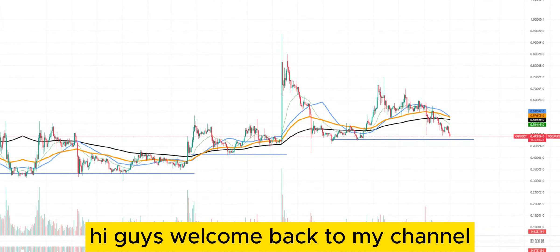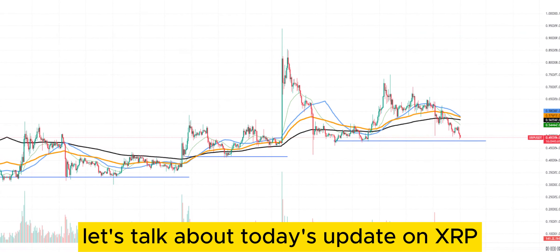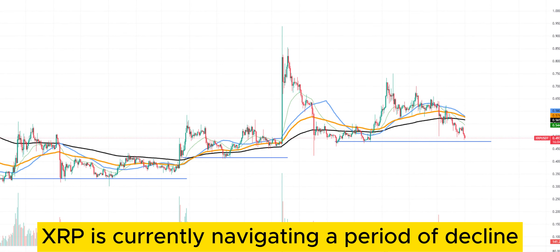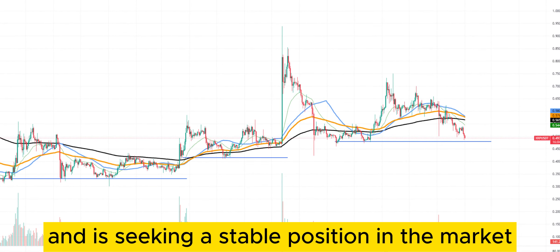Hey guys, welcome back to my channel. Let's talk about today's update on XRP. So here we go. XRP is currently navigating a period of decline and is seeking a stable position in the market.